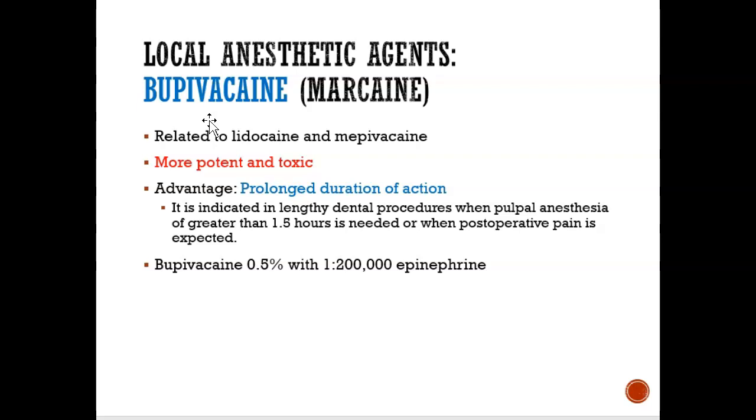Bupivacaine is the one that's more lipid-soluble — it enters the cell membrane really quickly. The downside is that it's more potent and toxic. The advantage, however, is that it stays in the area for a longer period of time. So if you have a long dental procedure — more than 1.5 hours — or a procedure where you're going to feel a lot of pain, the dentist may inject this type of local anesthetic because of its long duration of action.